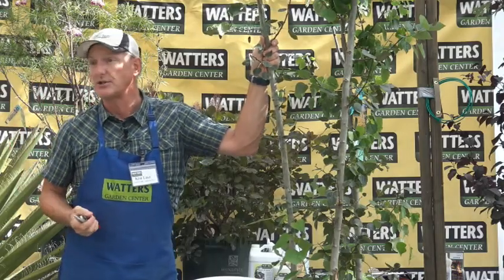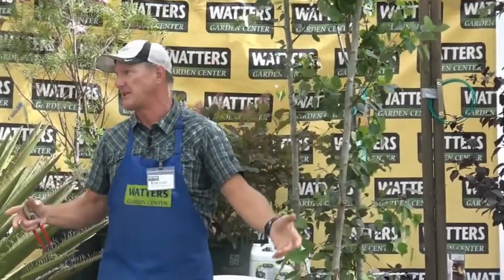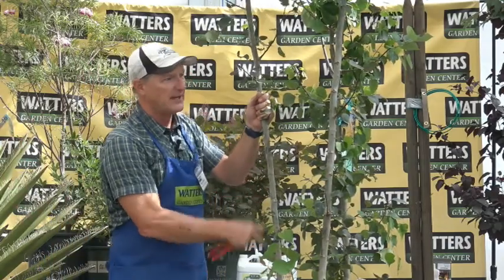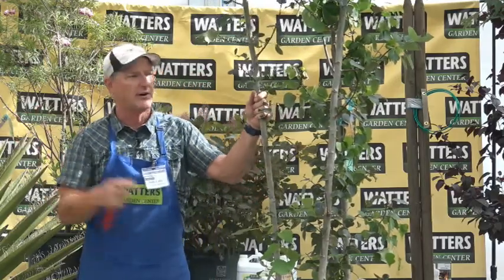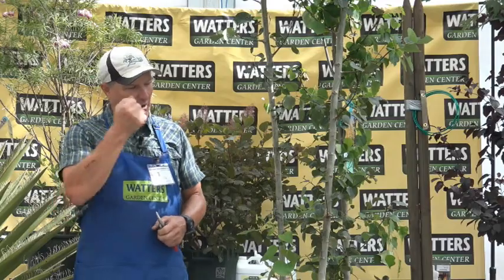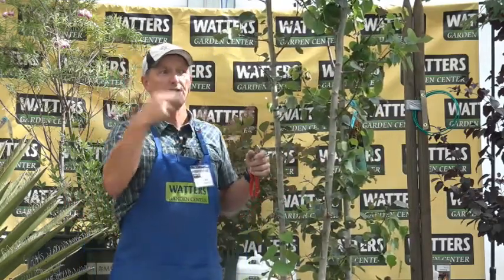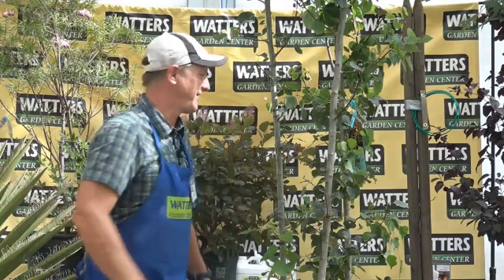The second type is wild-dug aspens — ranchers will dig them from their groves, wrap them in burlap, and sell them. You can tell because the bark has character, like it's lived a hard life. I've stopped selling those because you typically lose a branch or two. Instead, what we do is plant three bare-root aspens together to create a natural-looking cluster that we grow ourselves — they're much more consistent for transplanting.